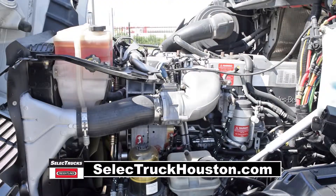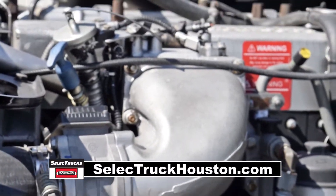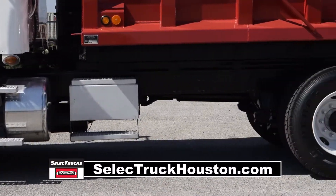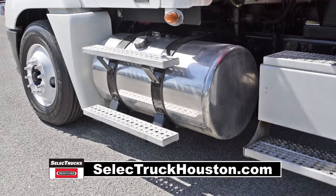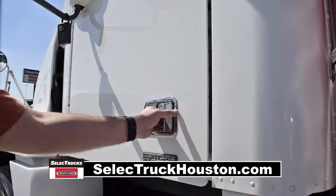This Century Dump Truck has a Mercedes 435 horsepower engine with a 10-speed manual transmission. It has a 3.58 gear ratio, air suspension with dump valve, 12,000-pound front axle, 40,000-pound rear axles, dual 90-gallon fuel tanks, and steel rims with 22.5-inch tires.